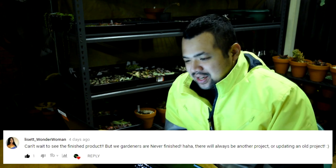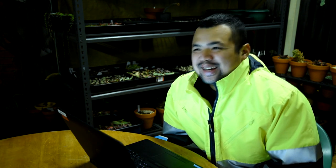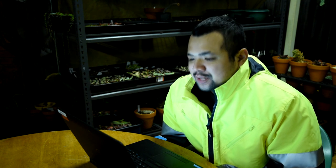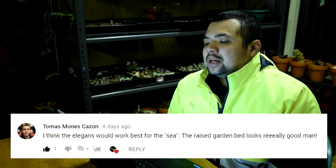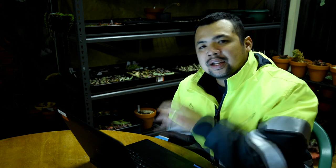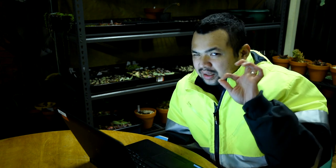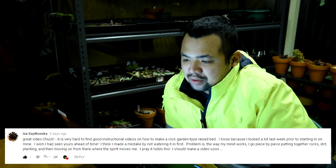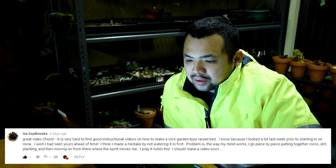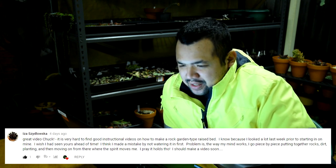From Lisette Wonder Woman: 'Can't wait to see the finished product, but we gardeners are never finished - there will always be another project or updating an old project.' Yeah, you got me. From Tomas Monescazon: 'I think the elegance would work best for the sea - the raised garden bed looks really good.' I agree; I'm checking out my elegance propagations and hoping to have a lot of them in time for next spring - right now they're all tiny seedlings. From Isa Sidlauska: 'Great video Chuck, it is very hard to find good instructional videos on how to make a rock garden type raised bed.'